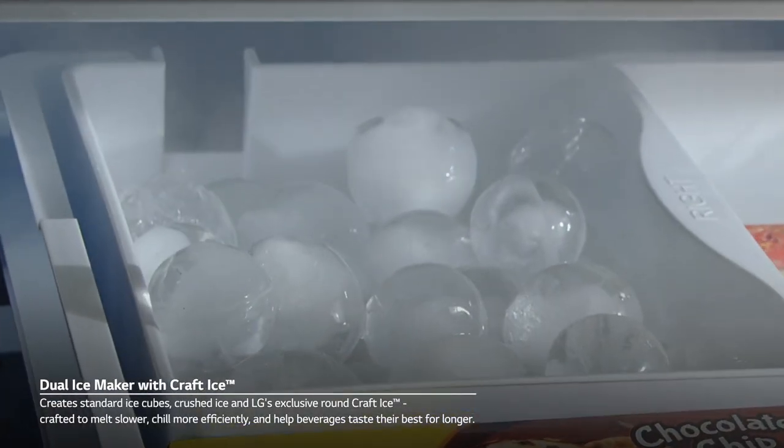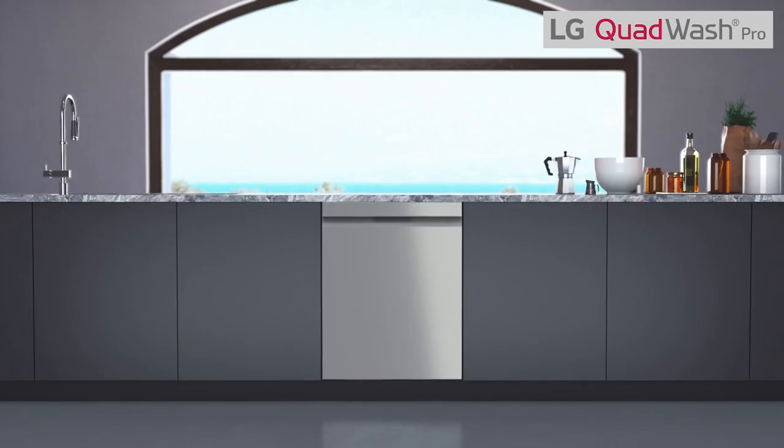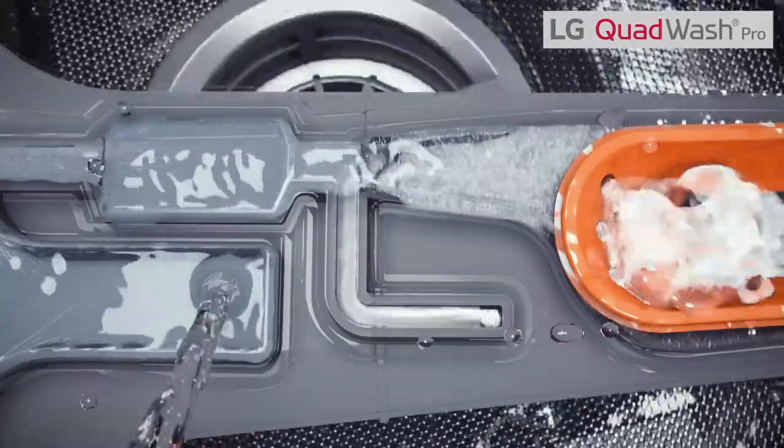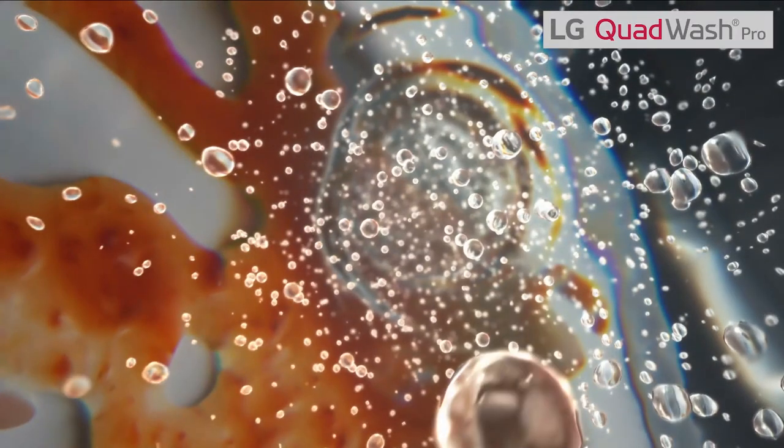LG refrigerators also feature craft ice, which will help you take your entertaining to the next level. Rounding out our kitchen is our redesigned dishwasher featuring Quad Wash Pro — a new wash system with micro bubble technology that makes better use of detergent, ensuring every dish comes clean every time.